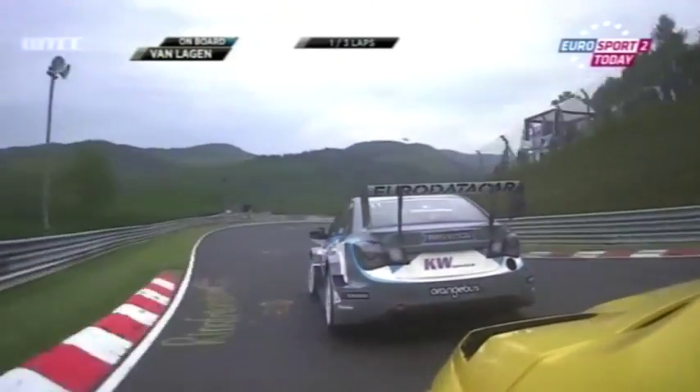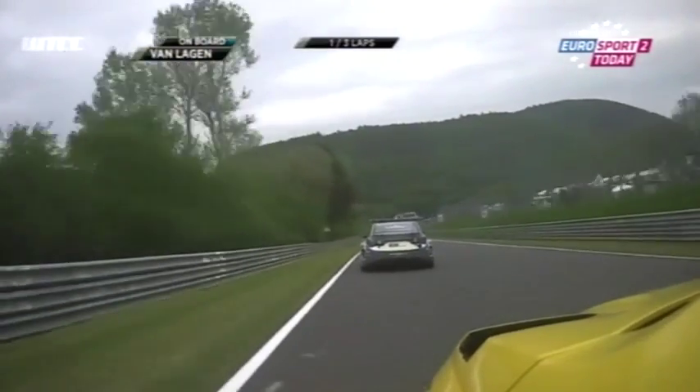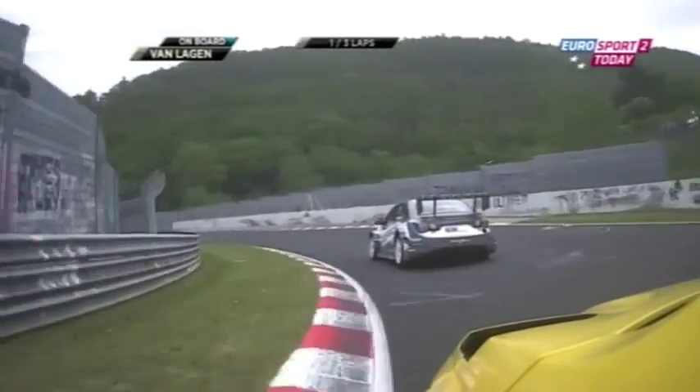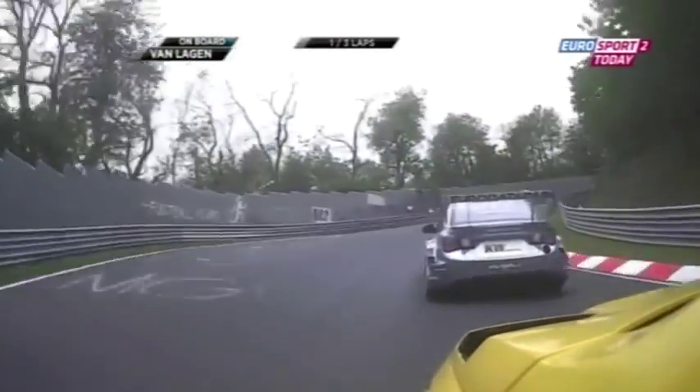Dropping way down to the lowest point — Breitscheid — and then starting the climb back up through Exmühle and this long run-up. Down into Breitscheid, the road goes under the track just there, and that is the lowest point on the track.